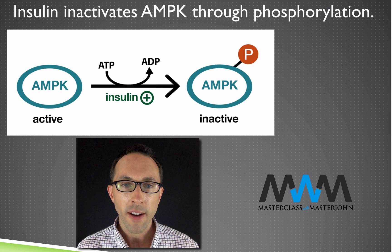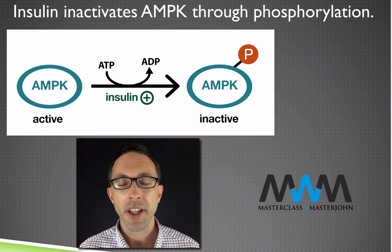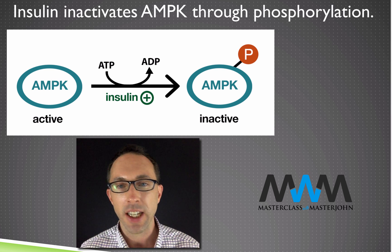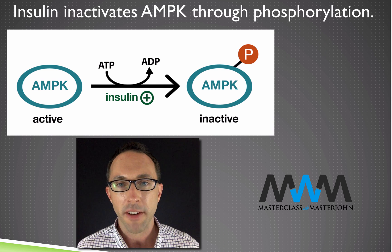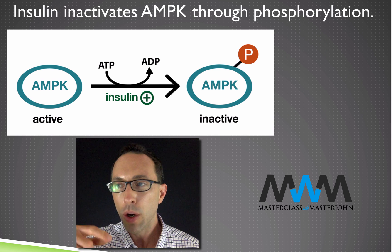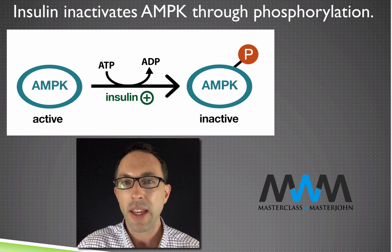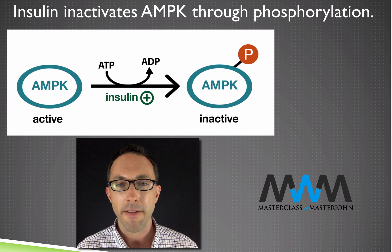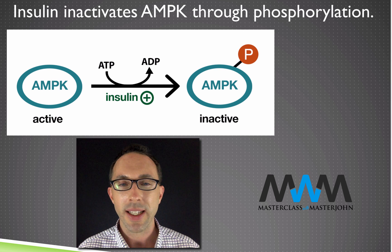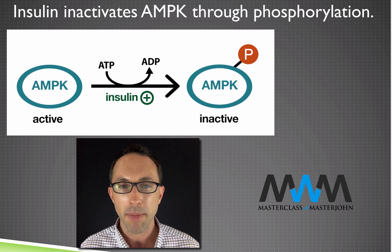The control of LPL and HSL by insulin primarily drives the distribution of fat to different tissues after a meal — looking at this in the context of anatomy and physiology. If we go down to the level of biochemistry and molecular and cellular biology — all the things happening inside the cell — again insulin shuts down fat burning, but in a way that we already know is also regulated by energy status.